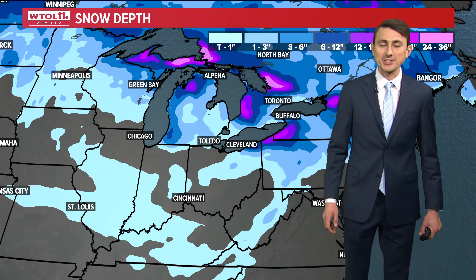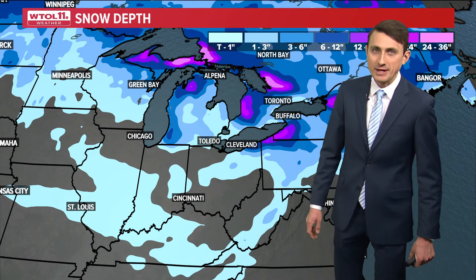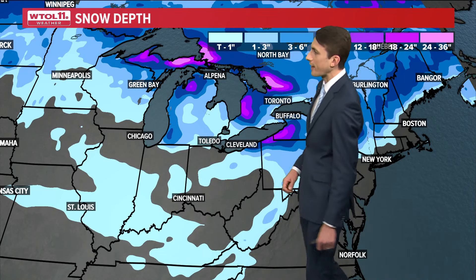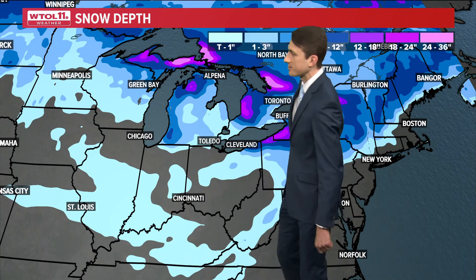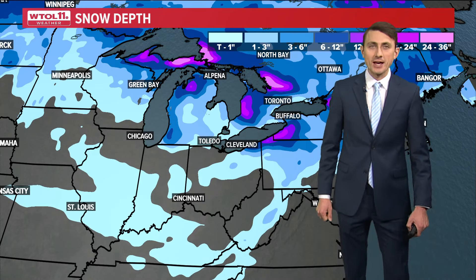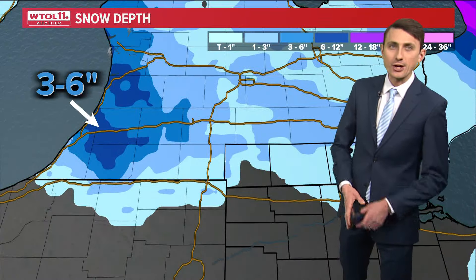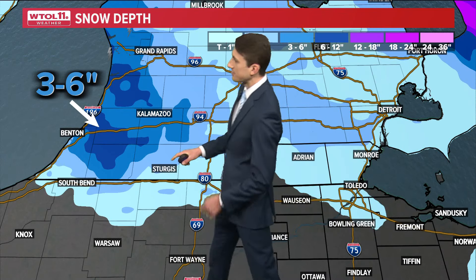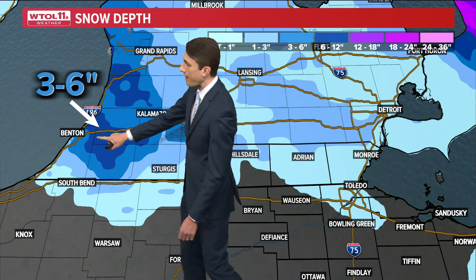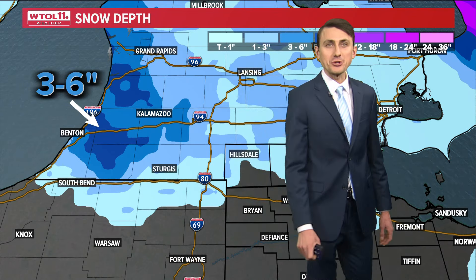Let's talk about the lake effect snow that has certainly been the story over the last week to week and a half. This map shows you snow depth across the Great Lakes region. Those lighter blue colors indicate lighter amounts of snow, and the purple colors on the color key indicate one to even two feet of snow accumulation. That snow depth has really piled up, mainly downwind of the Great Lakes. There's Lake Michigan, and just to the east of Lake Michigan, as well as downwind of Lake Erie.